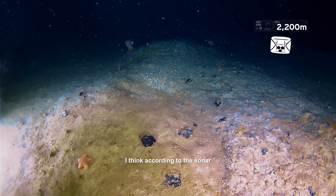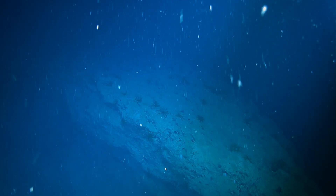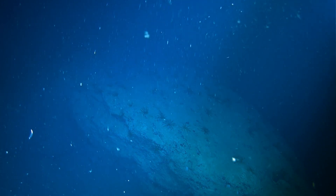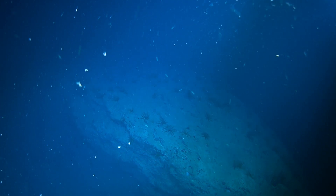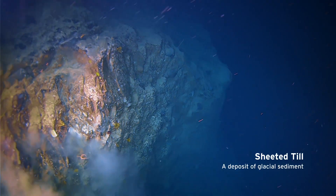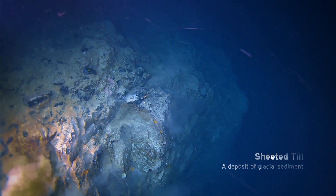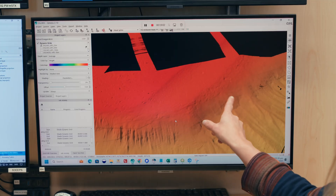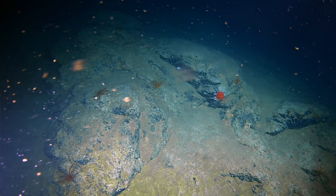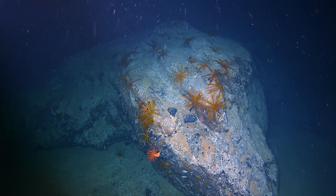According to sonar, we're going to come across an osm there. It looks like there's a thing. Wow, look at the structure of that thing. We were flying over some sheeted till complexes. They mark a still stand in the glacial advance that allows time for sediment to accumulate and allow us to reconstruct what was happening.